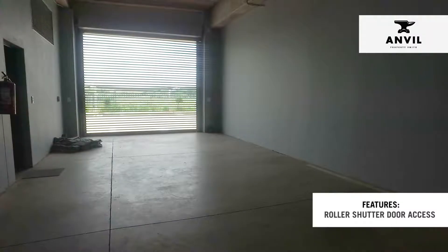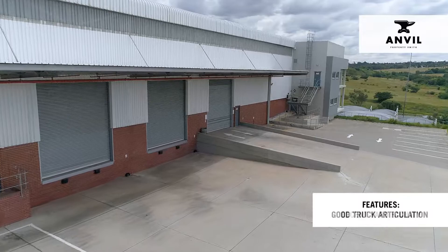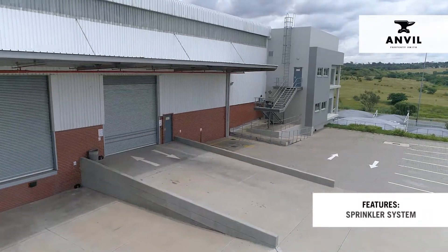Building features roller shutter door access, elevated docking stations, ramp access, good truck articulation, decent yard facility, and a sprinkler system.